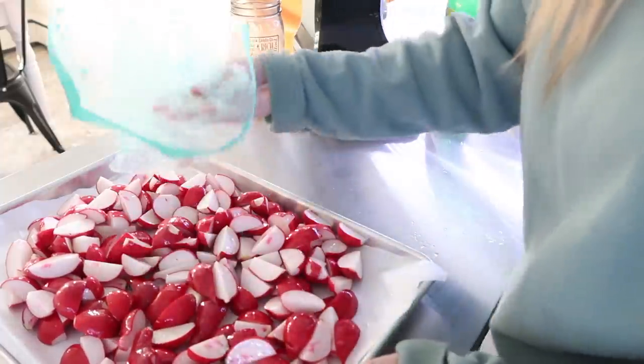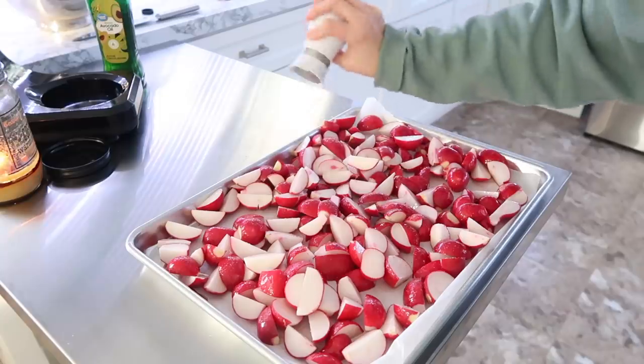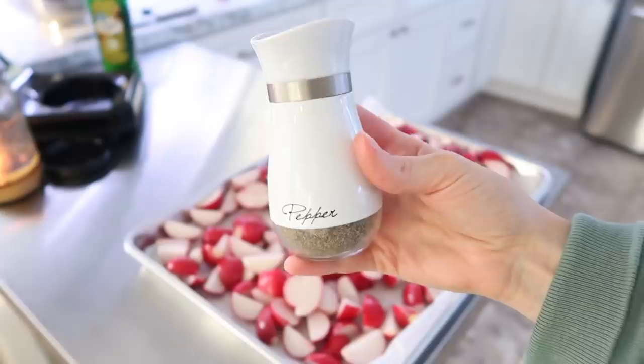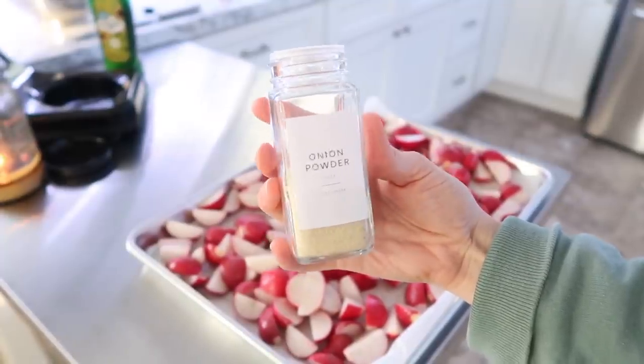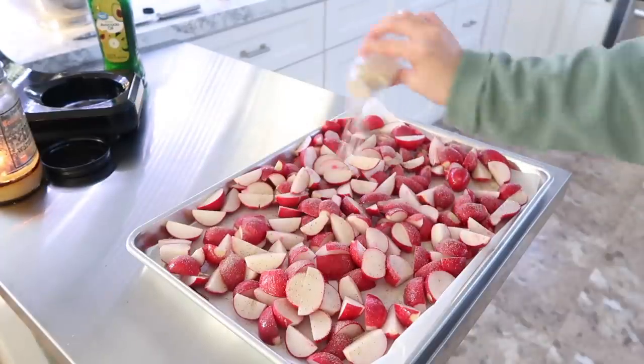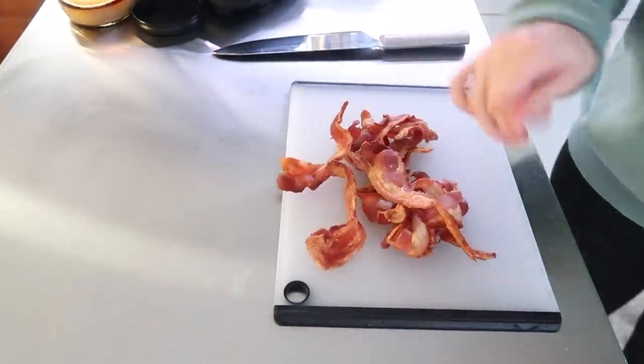I added some salt and then some onion or garlic powder, but you could season these however you like. I actually think they'd be really great with some ranch powder on them — you can do a lot of different things. By this point my bacon was done and cooled, so I chopped it up for my breakfast bowls.